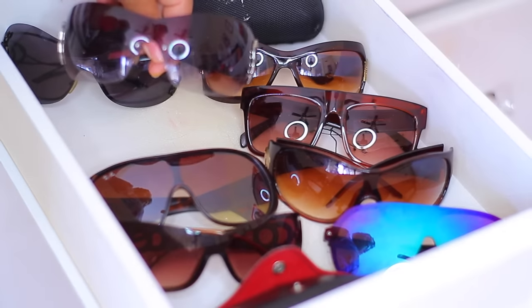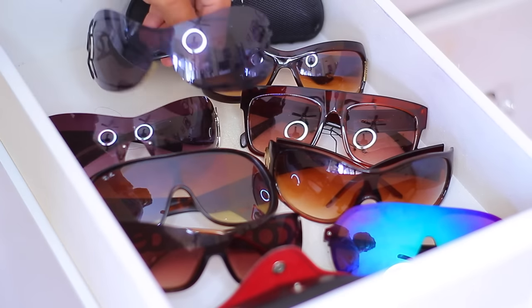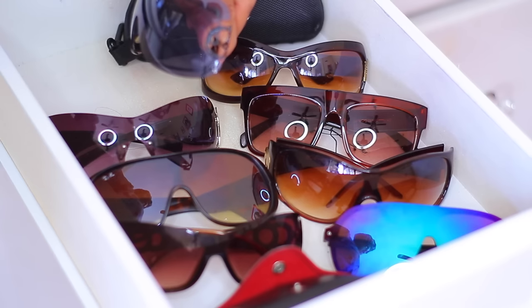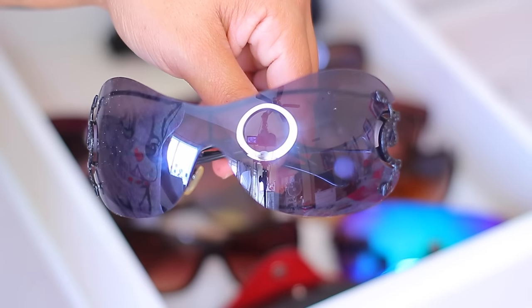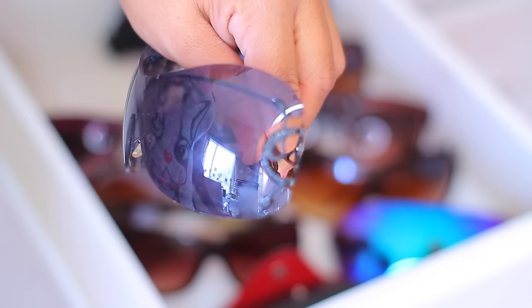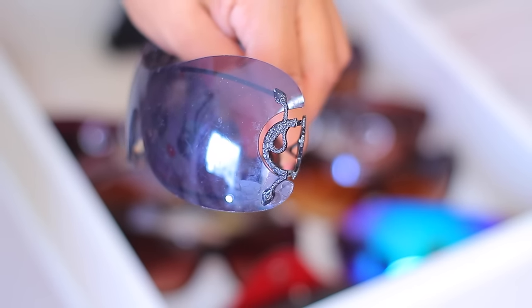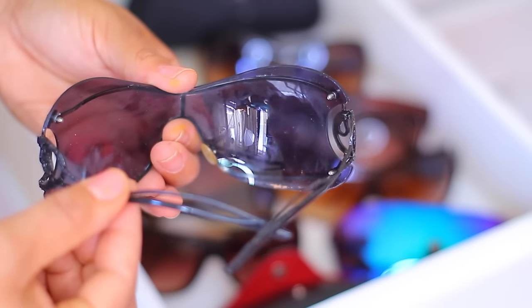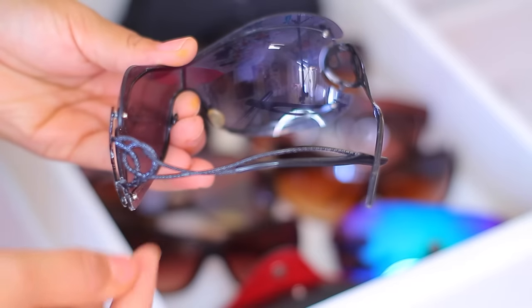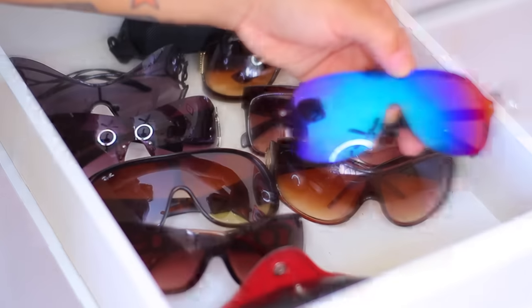My son is always trying to get a hold of these Ray-Bans, but I've had them for like four years and I think I've worn them maybe three times. These right here I've also had for quite some time — I've had these for like seven years. I absolutely love these; they've got this little snake detail on the side and they're just not too dark. These are from New York — one of my faves, I've had them for a very long time.